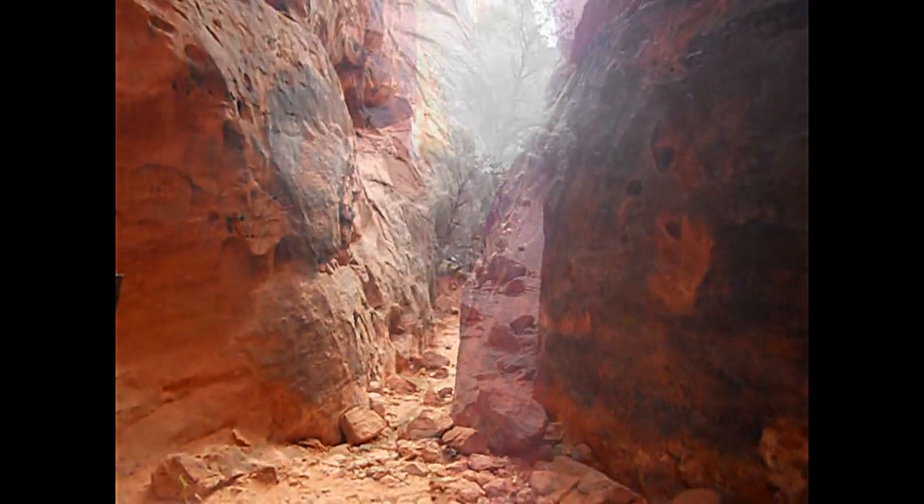All right, ladies and gentlemen, so we came to Jenny's Canyon. Awesome slot canyon. Amazing. Anyway, we're all done here.